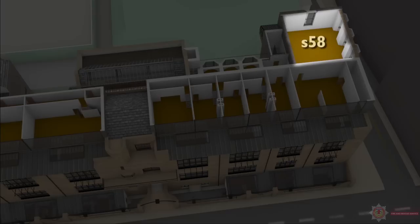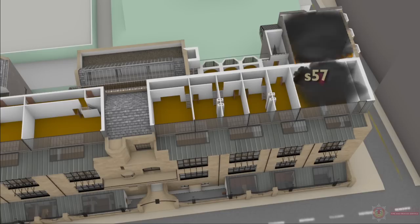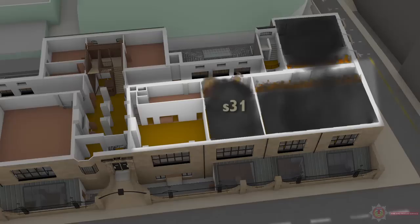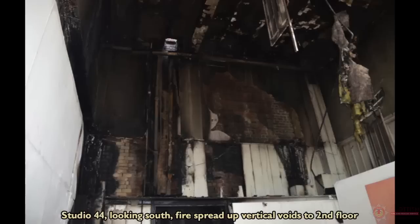From the library, the fire spread vertically via voids to the library storage space and then onto Studio 58 on the second floor via voids and ceiling. It then spread laterally from Studio 58 to Studio 57 and also to the area known as the Hen Run. Returning to the ground floor within Studio 31, the fire also spread via all four vertical voids to the first floor studios above — 43, 44 and 45. Flames then travelled up the walls to ceiling level, traversed across the ceiling and exited at window level.